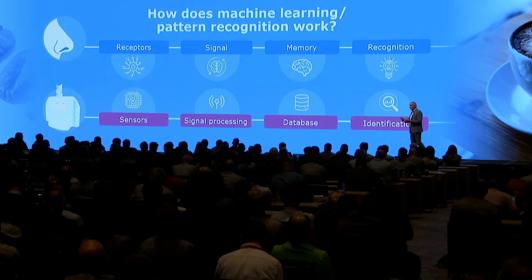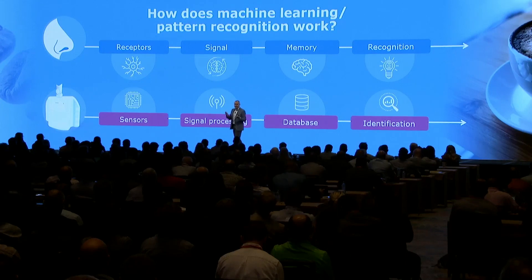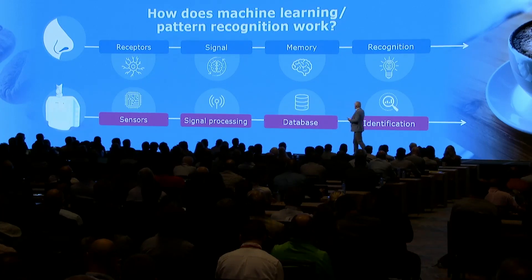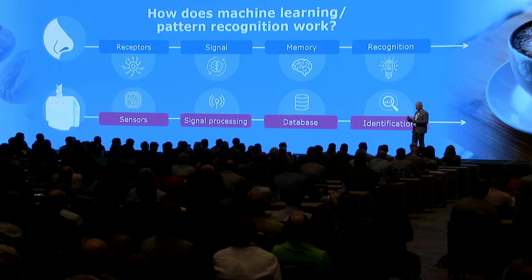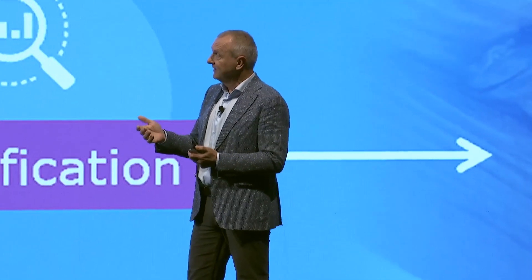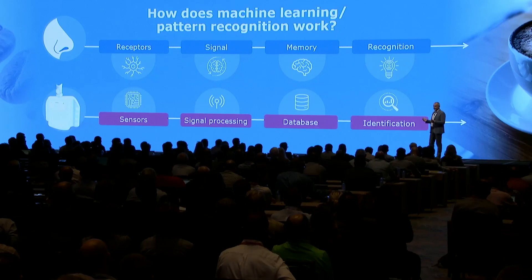How does this work in general terms? Say you've never smelled coffee before — your nose picks up volatile organic compounds from the coffee, sends a signal to your brain, your brain stores it, and then someone tells you what you've just smelled is coffee. Next day at a conference, every morning you smell the same smell, and after four or five days you just follow your nose to find breakfast. An e-nose works the same way: it has sensors, sends a signal, it's stored in a database, and it identifies whether there's a certain disease, yes or no.